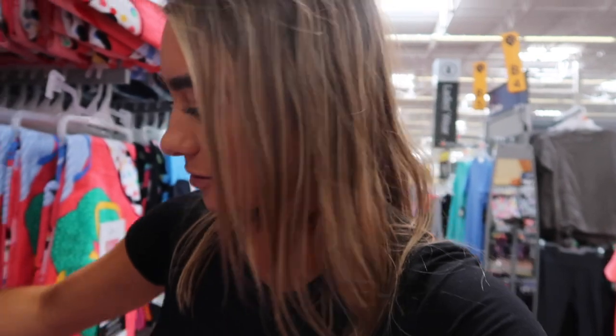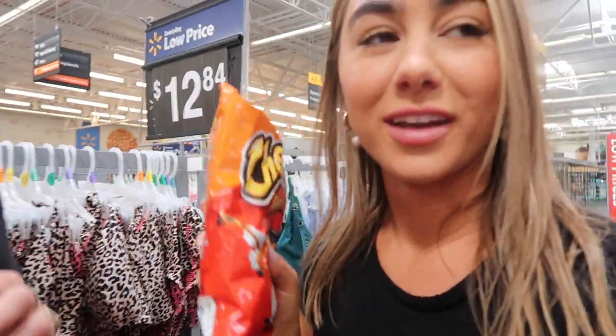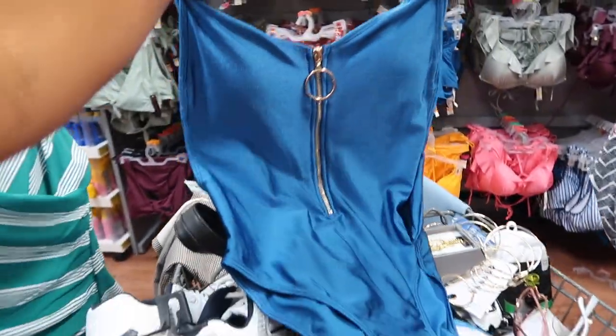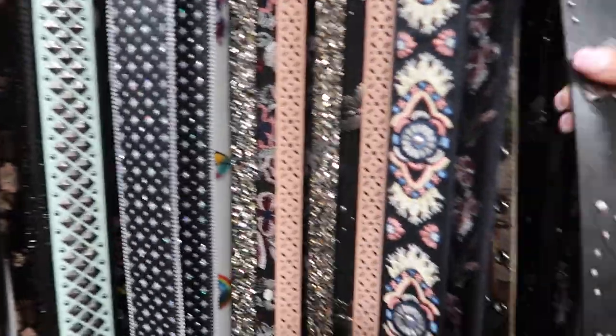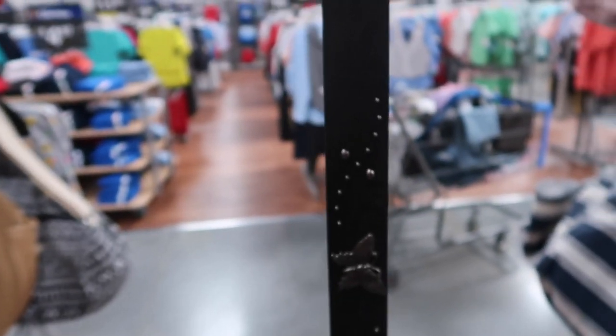Over here in the swimsuit section they have some cute suits and I'm going to Vegas in a couple of days so I'm going to grab some stuff for my trip as well. Look at this one piece — the colors, the little lace-up, it's a halter — this is so cute. This teal blue suit has a ring style, zips up, and is so 90s right now. I also found the coolest belt — there's this really in trend with kind of an oriental print on a belt. The butterfly one is fun, very early 2000s.